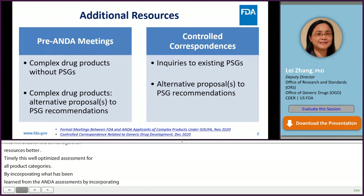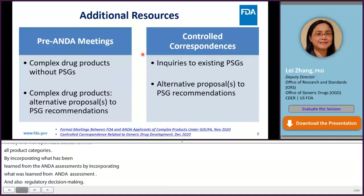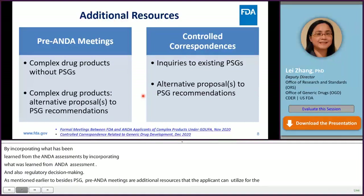As mentioned earlier, besides PSGs, pre-ANDA meetings and controlled correspondences are additional resources that ANDA applicants can utilize to help generic drug development, either due to lack of a PSG, to propose alternative BE approaches to PSG recommendations, or when additional clarification from FDA is needed.